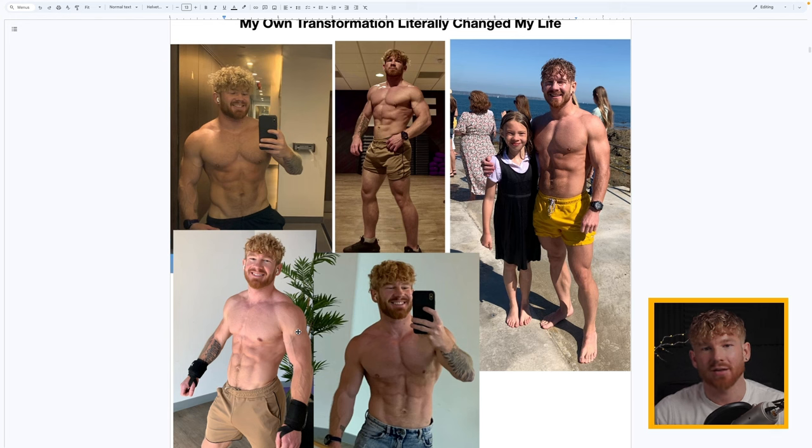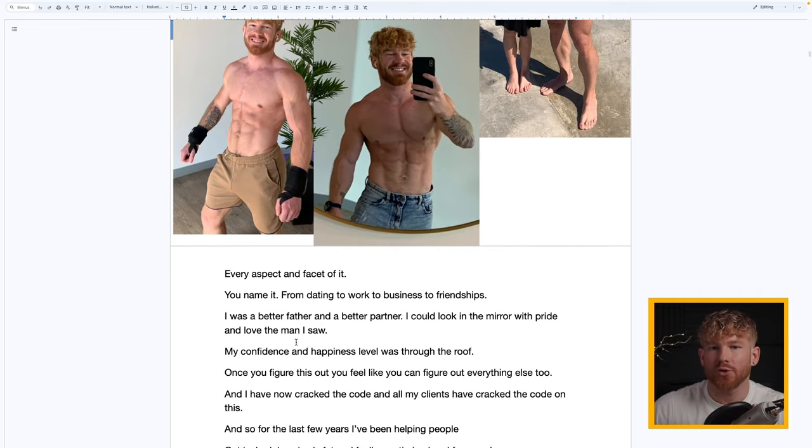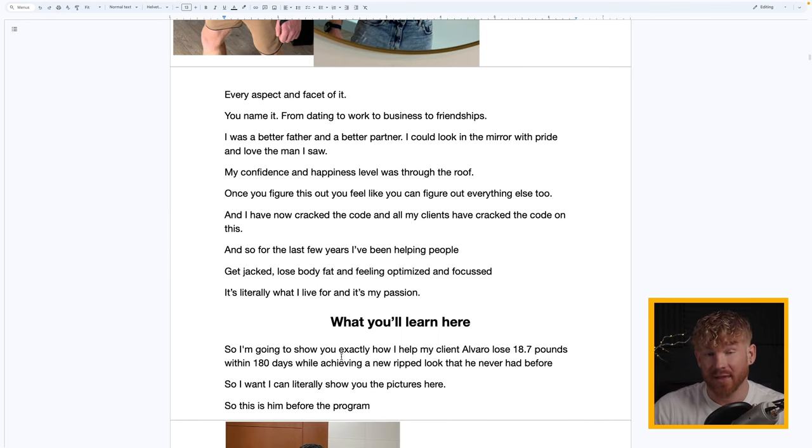My own journey changed my entire life. Once I got in sick physical shape I was proud of, I started this channel and began teaching. It changed how I felt about myself, how I carried myself, how other people looked at me. I wish we didn't live in a shallow world that limits your opportunities based on appearance — but we do, and this video will show you how to get out of that.